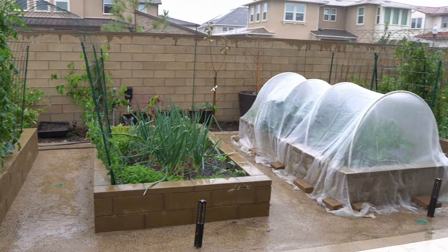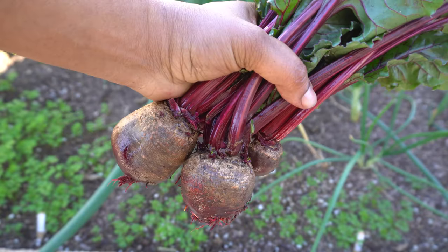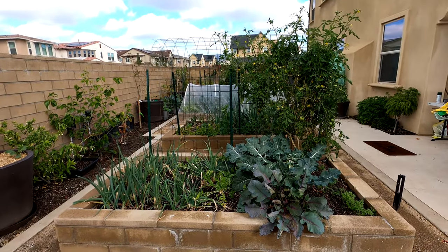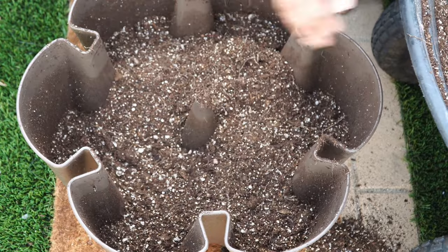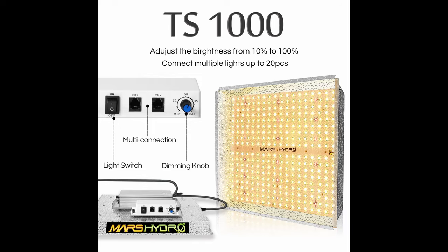It's been a rainy January here in Southern California. We will begin our January episode with the harvest we made this month, then take a tour of the California garden. We will show you the things to do in your garden this month, look at some cool gardening products, and also announce our Mars Hydro LED grow light giveaway winner.